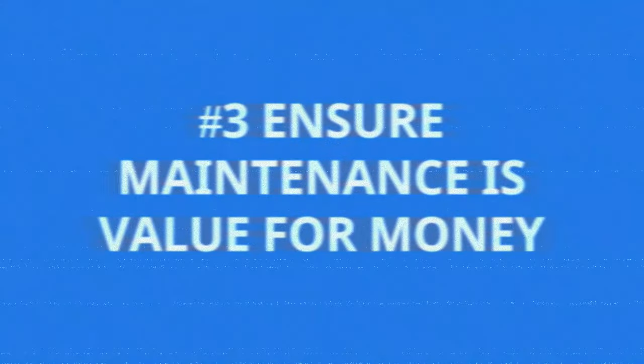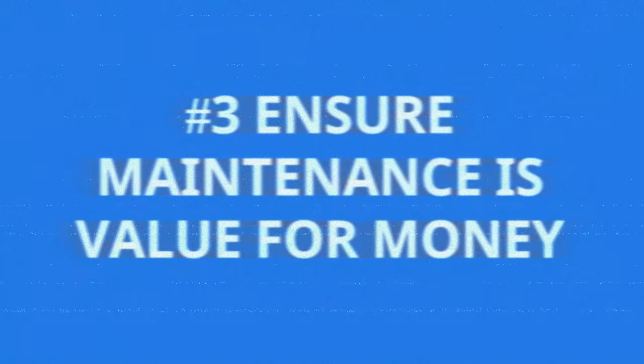Number three: ensure that maintenance is value for money — know what you should be paying. This is where things can get out of control. The right job, identifying the right job, getting it done for the right price, to the right quality, and getting it done straight away — time is a big thing.